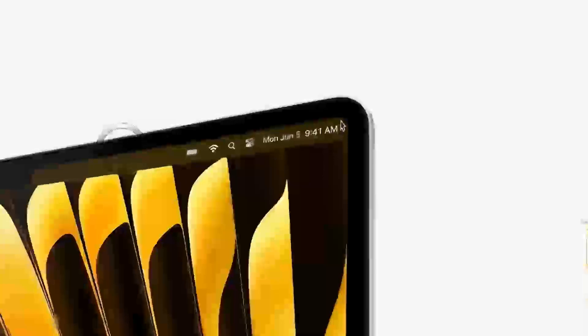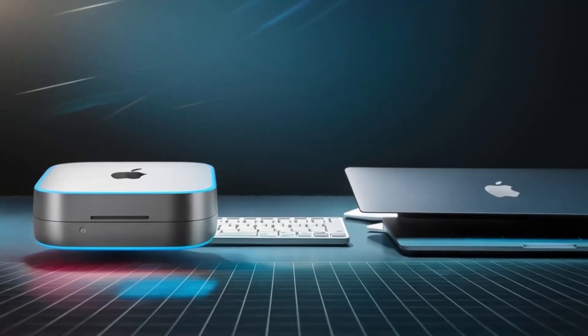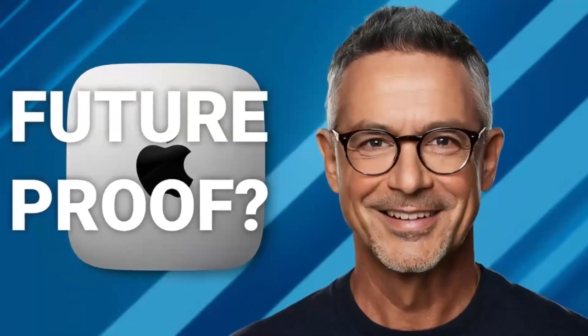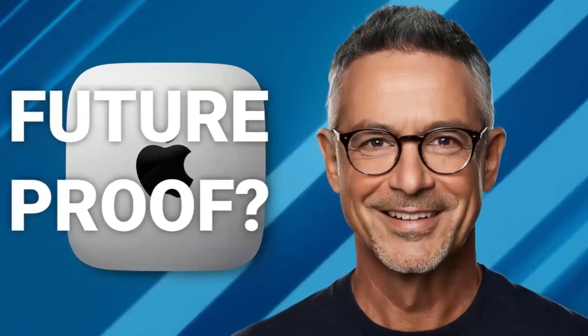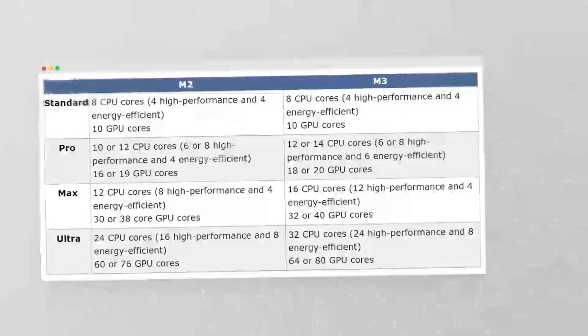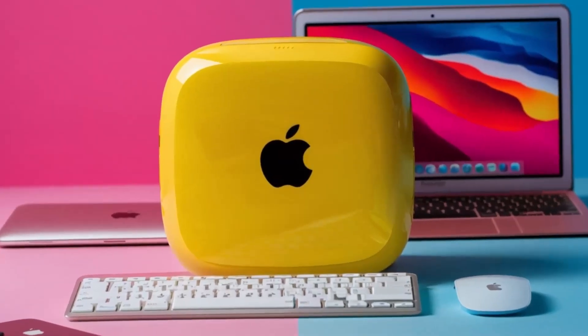In addition to the GPU improvements, the M5 is expected to feature faster RAM and storage upgrades. For the base model, the M5 will likely retain 16GB of RAM, but with the inclusion of LPDDR5X memory, users can expect quicker data access and better performance in memory-heavy tasks like video editing and gaming. The Pro model will likely start with 24GB of RAM, with options to upgrade to 48GB or more, providing even more flexibility for demanding applications.